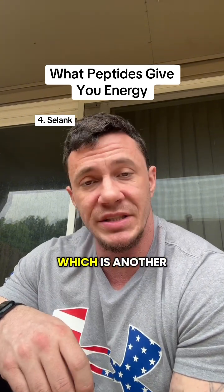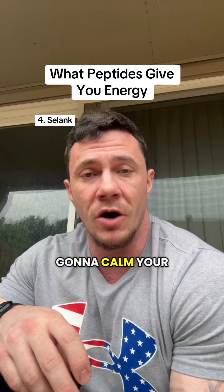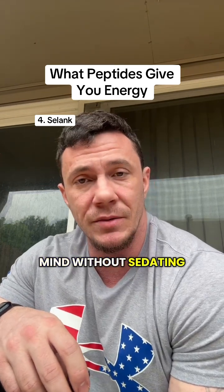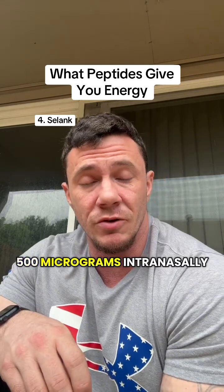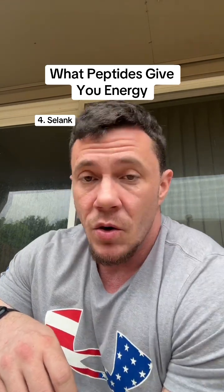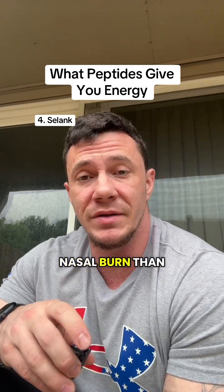Number four is going to be Selank, which is another nootropic peptide. Rather than giving you a boost of energy, this is going to calm your mind without sedating you, so it makes your mental energy more usable. You're going to dose this at 250 to 500 micrograms intranasally 1 to 2 times a day. Side effects are going to be very mild — a lot less nasal burn than Semax.